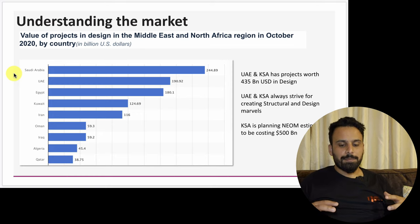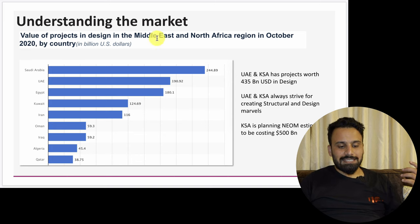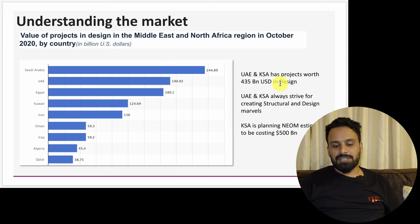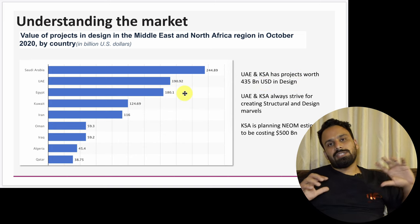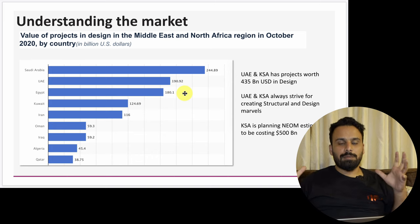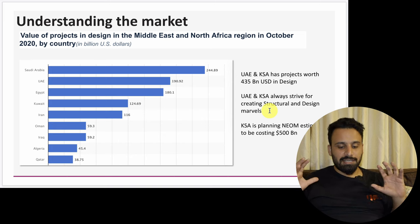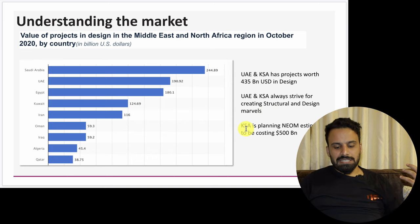I used tools like Statista to get free data and statistics. For example, I'm showing them the value of projects in design — their potential market — specifically all construction projects in design phase in MENA. The key learning is that UAE and KSA have projects worth $435 billion USD in design. Digital marketing is not just about Google Ads and Facebook Ads — you have to show your client that you have a business perspective and can see the whole picture.